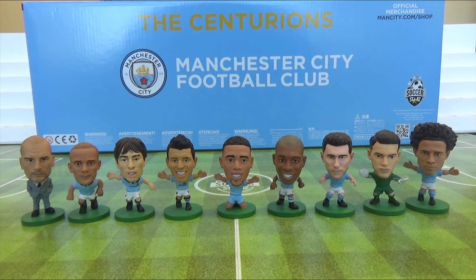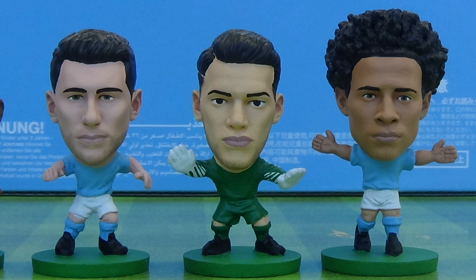Following on from the World Cup are the first releases of Benjamin Mendy and Bernardo Silva. And of course the three brand new figures that feature in this team pack are Laporte, Ederson and Leroy Sane.